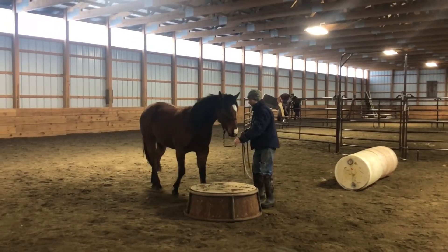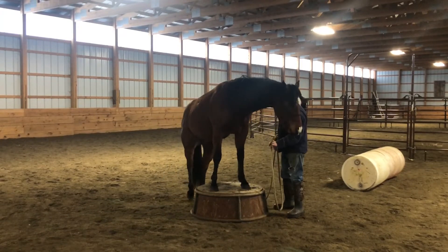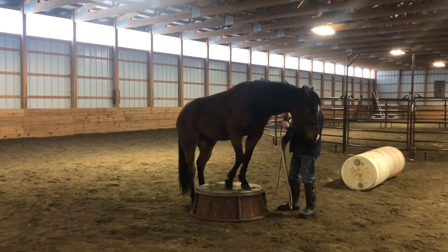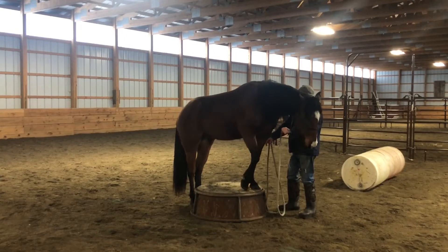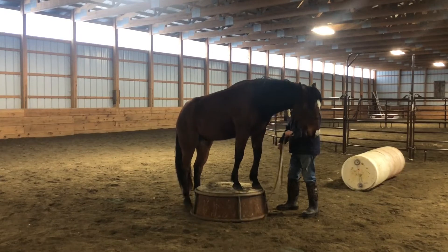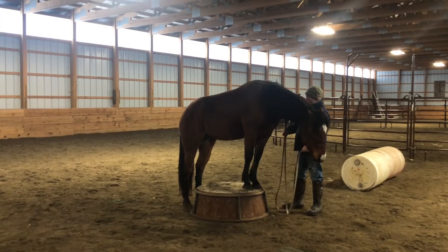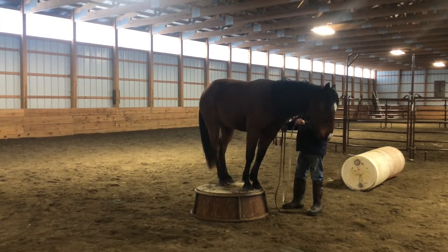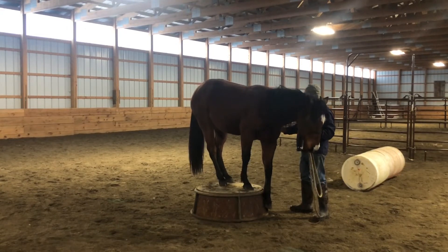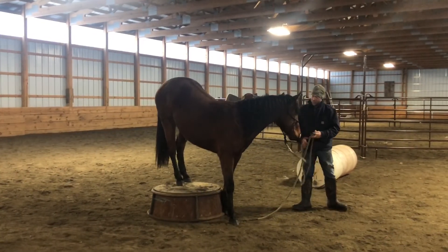I want you to think about when your horse goes to step up on something, what does their body have to do? Notice how Smooch might have to lower his head to shift his weight to come forward. What does your horse have to do to prepare their body to get on that pedestal? It's not about the pedestal — it's preparing him to get on the pedestal. He tried really hard. Good job.